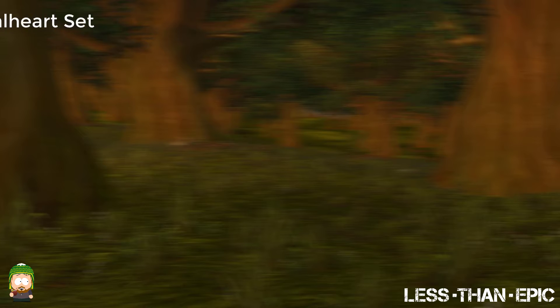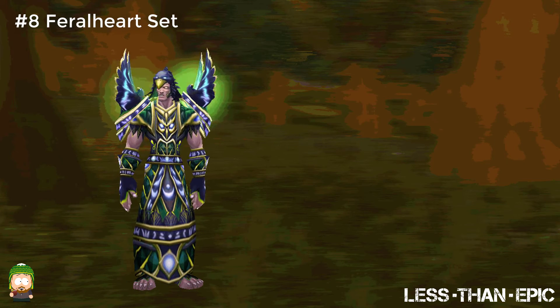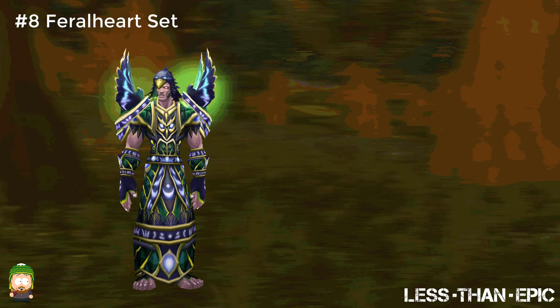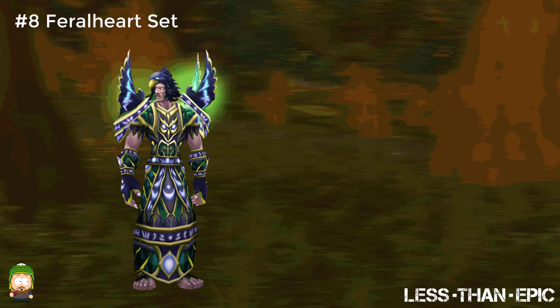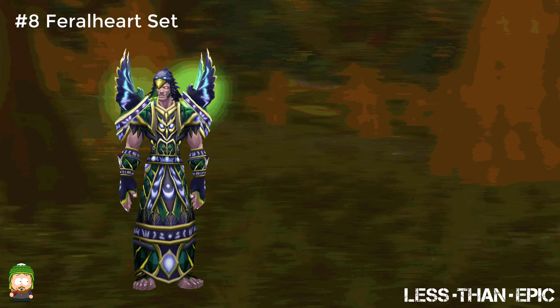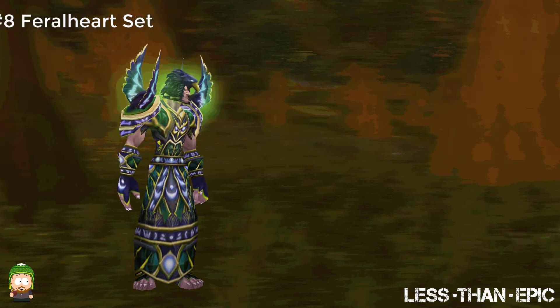Next we have the Druid Dungeon 2 Feral Heart set. Personally I did not care much for any of the Druid sets until I saw this set. The glow on the shoulders with the wings combined with the color combinations really put this armor over the top. The set also had a skirt for the legs, which while it was common for endgame Druid gear, was still not very common in general when you're looking at leather gear.